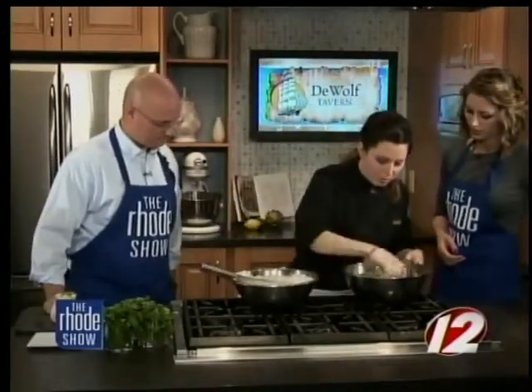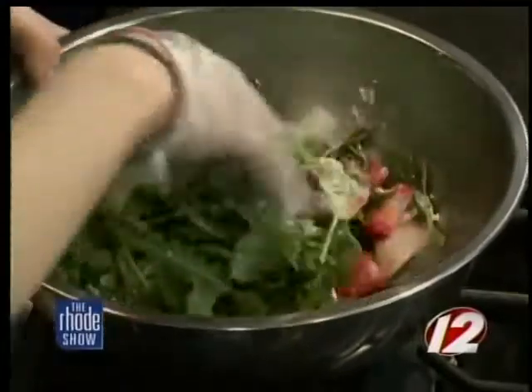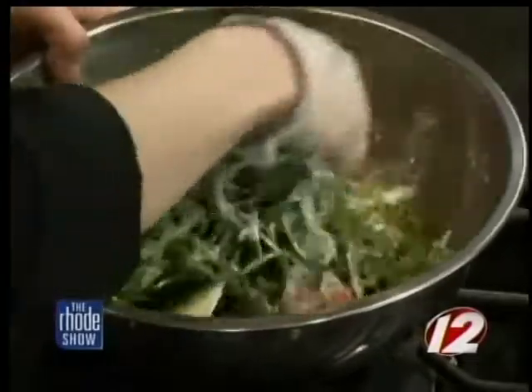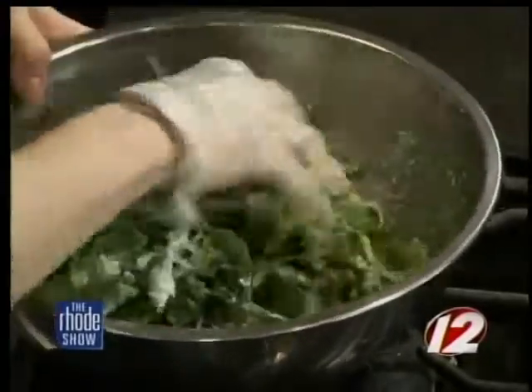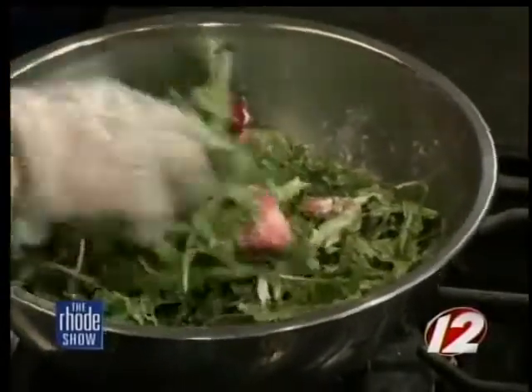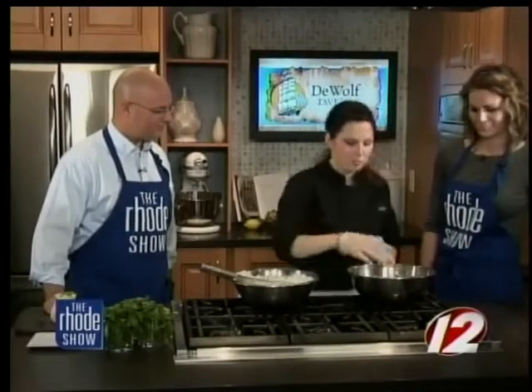Tell us about some of the things going on at the restaurant. We have Mother's Day coming up — we're going to be doing complimentary petit fours for each mom. This Sunday we have a cake class that I'm teaching, where they'll learn how to make our chocolate chili cake, and there will be a complimentary glass of wine and some appetizers. I think we're already booked, but we're going to do it again next month.